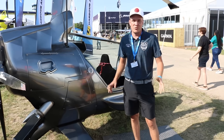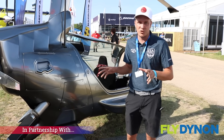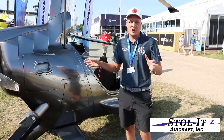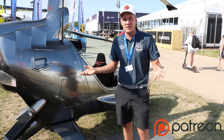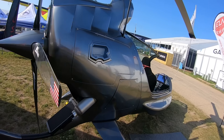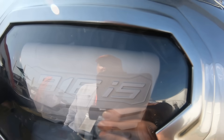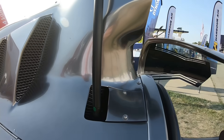This is the only gyrocopter now being mass-produced that is also a vertical takeoff gyroplane. Every other gyroplane out there requires a three- to four-hundred-foot runway to take off, and they land in 30 to 40 feet — that's the great advantage of a gyro, the short landing. But this one is a vertical takeoff gyro, so you need zero runway. And there's no collective or anything like a helicopter.